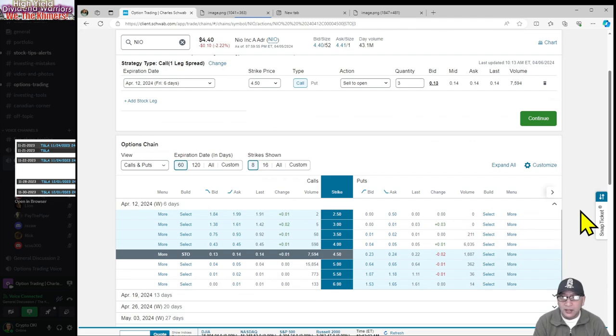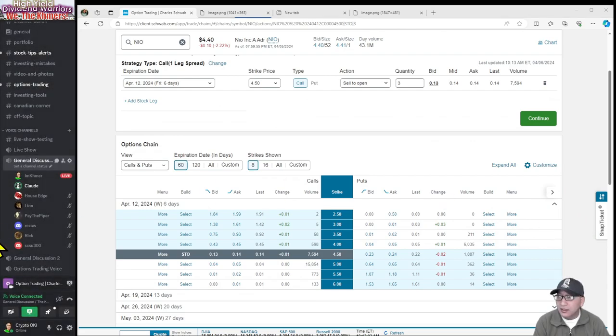Those are your choices: you can go $4.50 and possibly keep the shares at the end of next Friday, or you can go $4 or $3.50 and guarantee that you'll get paid while they take them from you. I don't think I'm ready to do that yet — I'm going to just keep farming it. Three weeks in a row, I've made roughly almost $130 to $150. All my trades have been $40 or more.